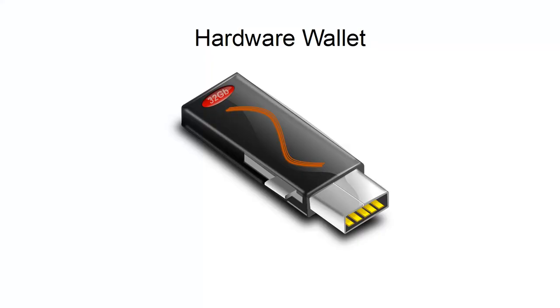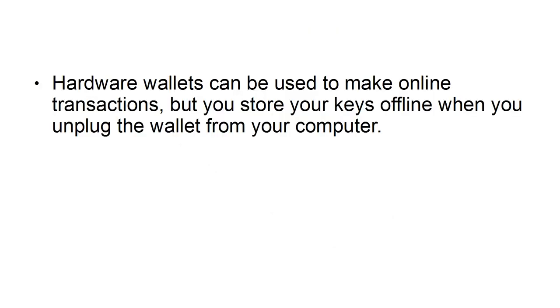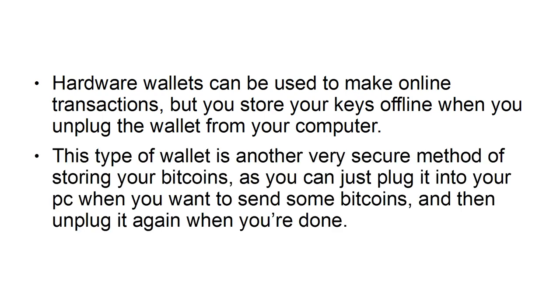The second one on the list is a hardware wallet, which is basically a USB dongle type of hardware. Hardware wallets can be used to make online transactions, but you store your keys offline when you unplug the wallet from your computer. This type of wallet is another very secure method of storing your Bitcoins, as you can just plug it into your PC when you want to send some Bitcoins, and then unplug it again when you're done.